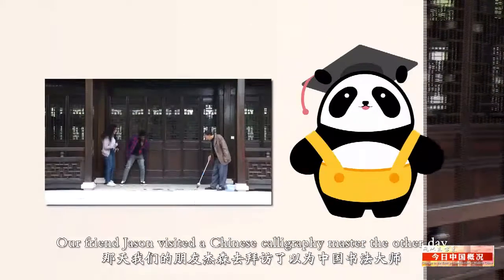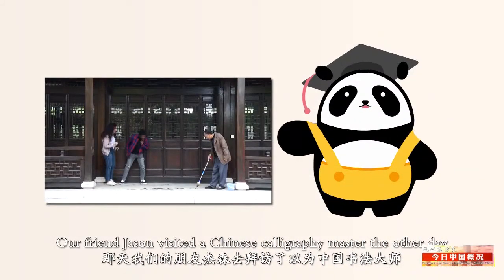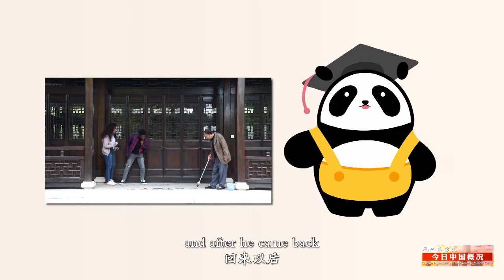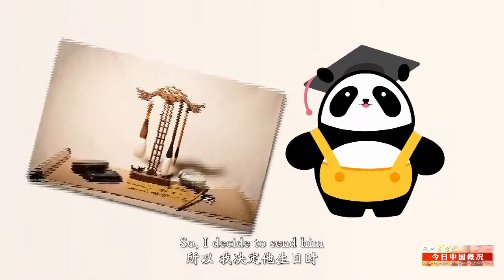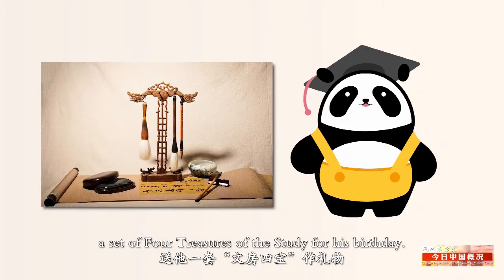Our friend Jason visited the Chinese calligraphy master the other day, and after he came back, he became very interested in Chinese calligraphy. So I decided to send him a set of four treasures of the study for his birthday.